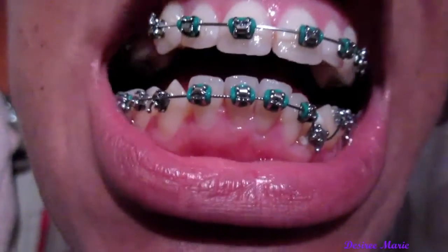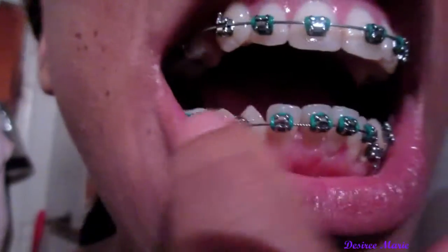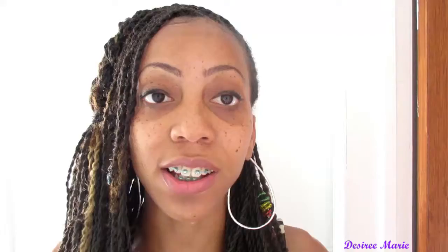My last orthodontic visit was about three weeks ago and I got a few cool things done. For one, I got a new wire — I actually have a thicker wire than what I recently had. This is my third wire change. It is a much thicker wire and it feels more tight on my teeth, and I feel like my teeth are actually shifting.